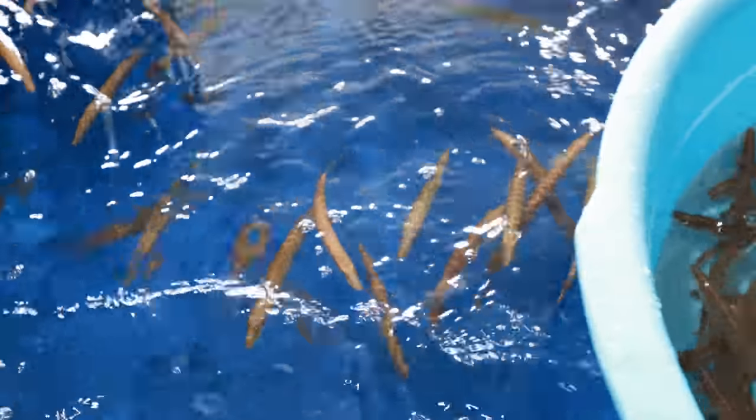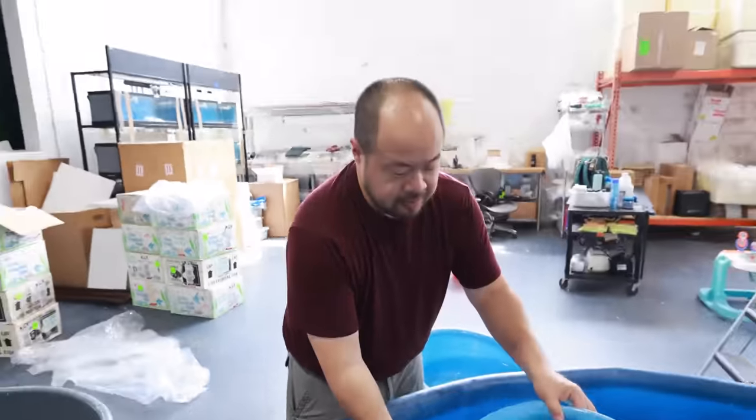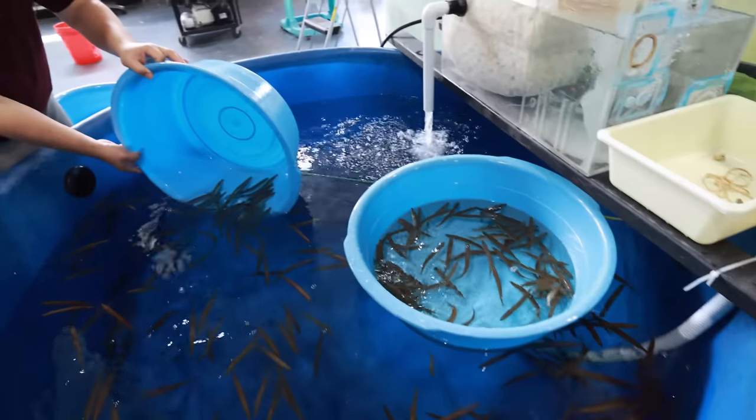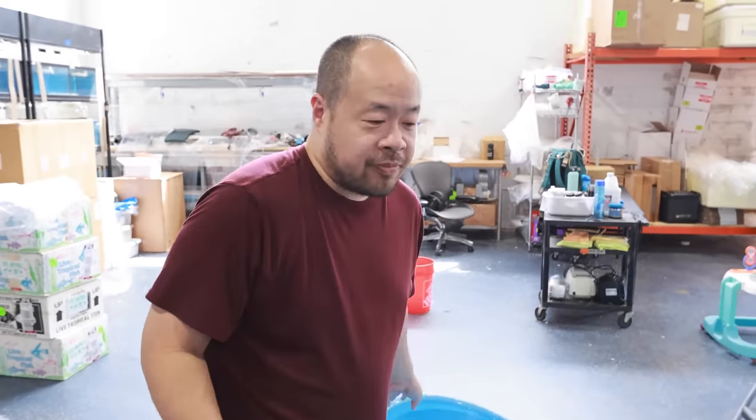If you guys want to guess how many pieces we got, put it in the comments below. The person that comes closest within 10 pieces — if you're the closest in the comments, I'll give you a free one. That's my guarantee. Including the little guys. You can't use the trick Matt just used on me — he took a picture and started counting them in a still photo, which wasn't quite fair.